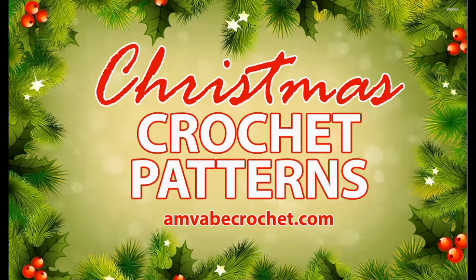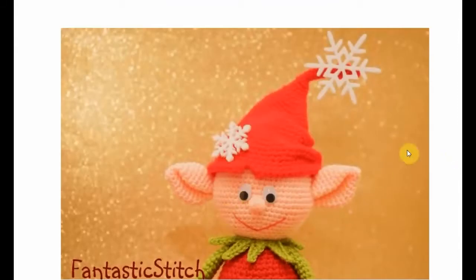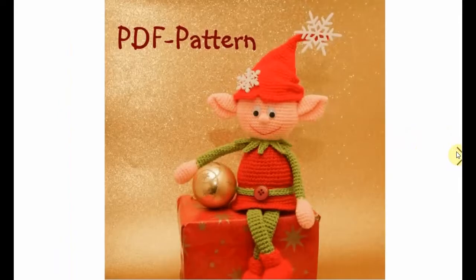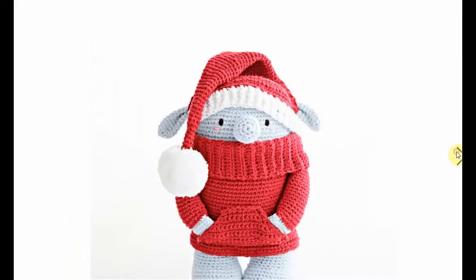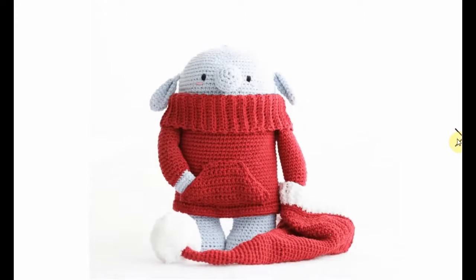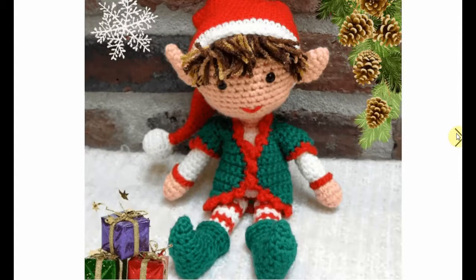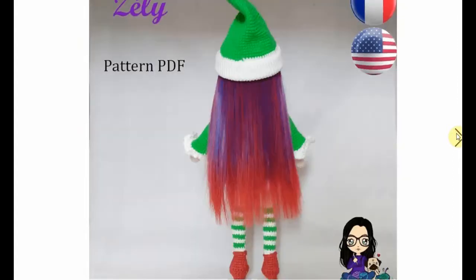Christmas time crochet — fa la la la la — today we're looking at Christmas elves! We start with this cutie and his gorgeous googly eyes. Look at those ears, they're fantastic, absolutely adorable. He's sort of a classic elf, a little cold, with a sweet sweater. The hat comes off — how adorable is this little fella! A red and green outfit with stripy tights and a full fringe of hair. Very Christmasy.